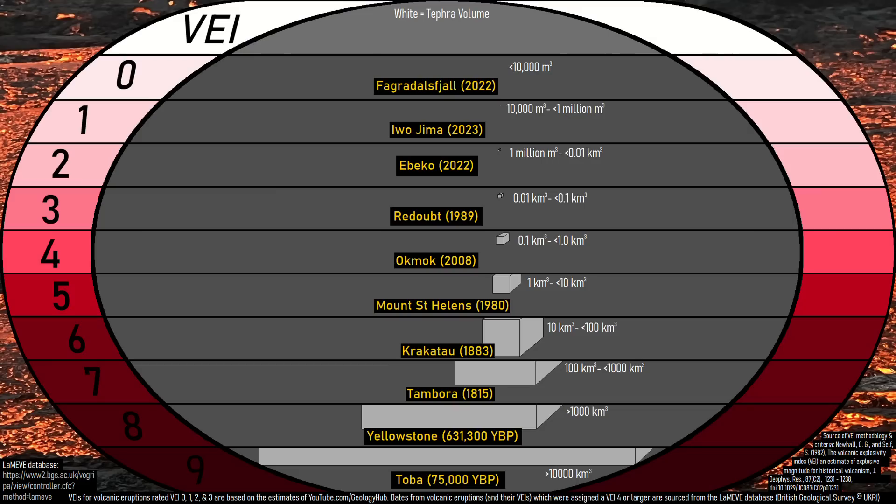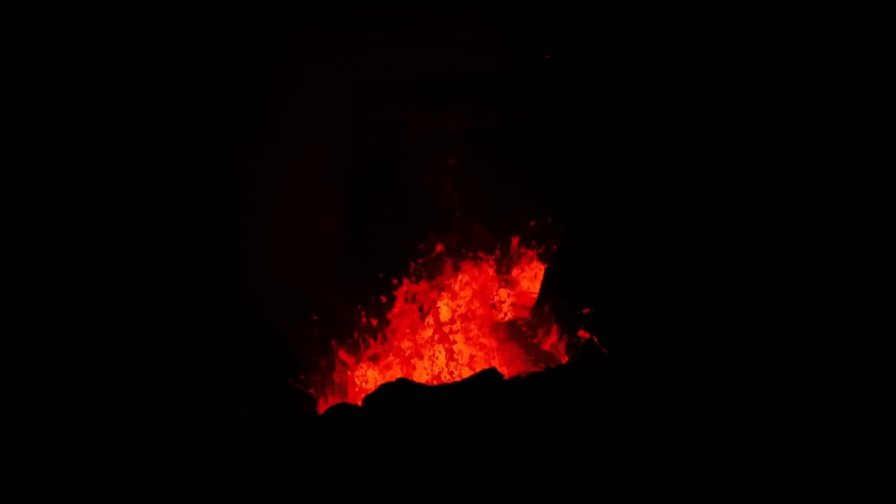Despite the existence of this tephra, the volcanic explosivity index of the ongoing eruption is still a zero, as up to 10,000 cubic meters of tephra can be emitted to still remain in this designation, and I estimate that less than 10 cubic meters of tephra has been emitted. It is unclear how much longer the ongoing eruption will last, but I am almost certain that we are at least two-thirds through the eruptive sequence due to there only being one fissure left.